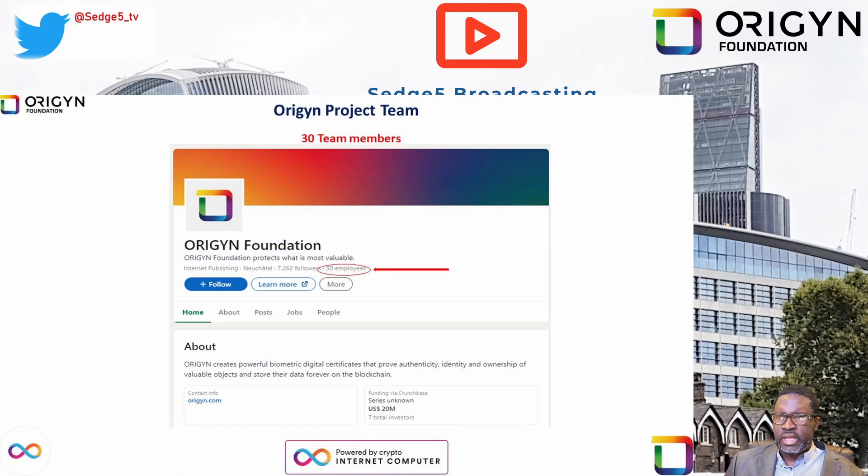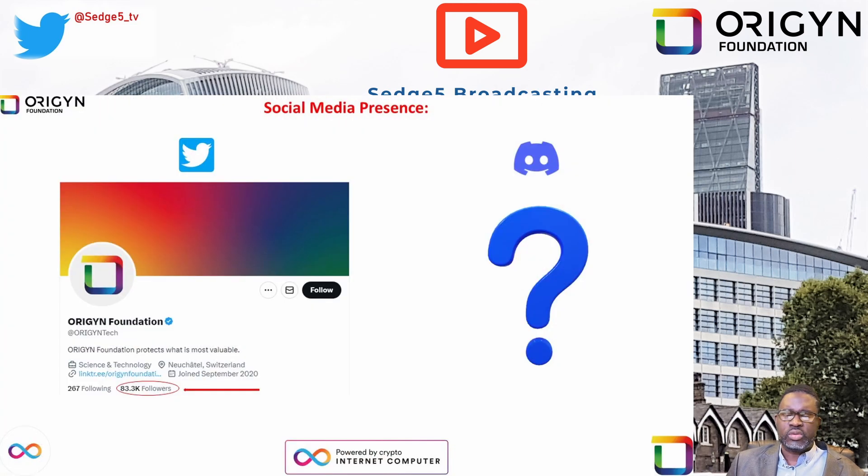According to LinkedIn, there are approximately 30 team members. Social media presence via Twitter: Origin has just over 83,300 Twitter followers. Unfortunately, there was no information readily available about the official Discord channel for Origin Foundation.